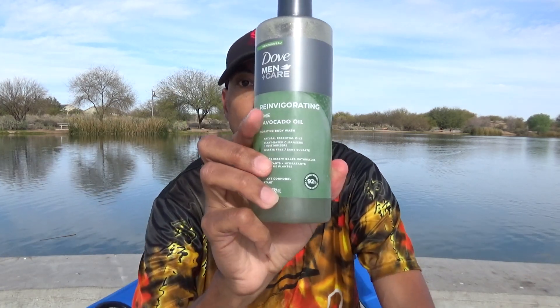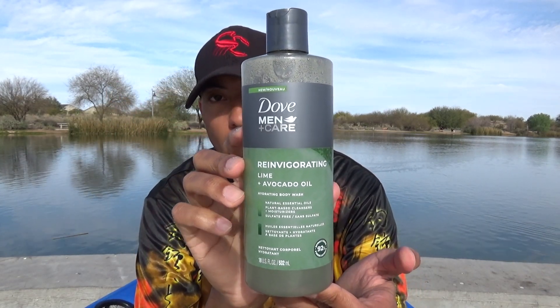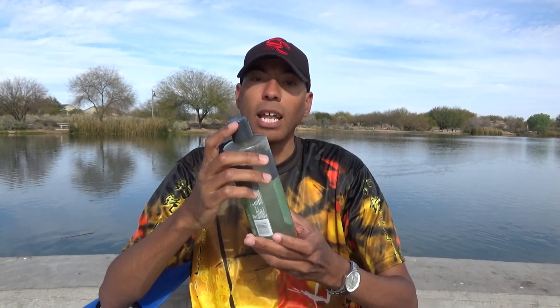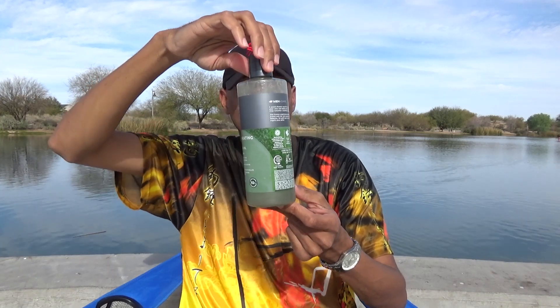This comes from Dove Men Plus Care, and this is their reinvigorating avocado oil plus lime body wash. Sold in an 18-ounce fluid container that I purchased at Target for $6.99. I tested it over five days, and I really like what they've done with the bottle design. This is an improvement over the old Men Plus Care line — it just looks a lot more mature.